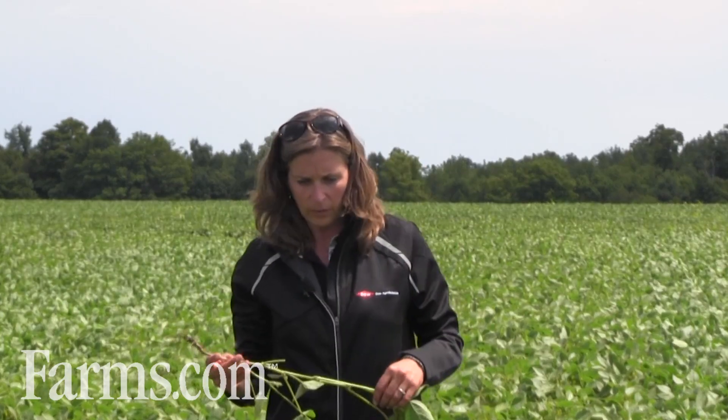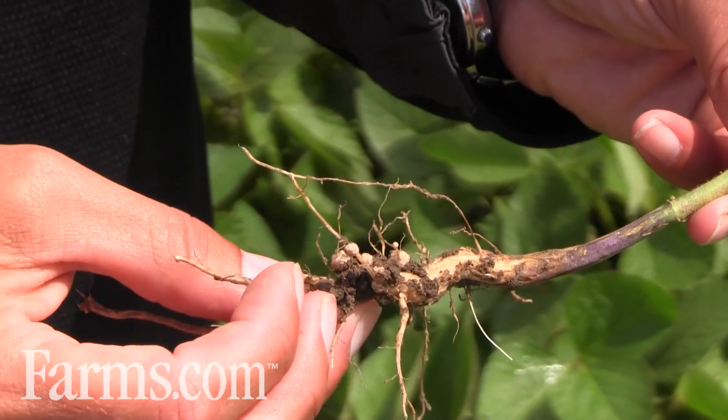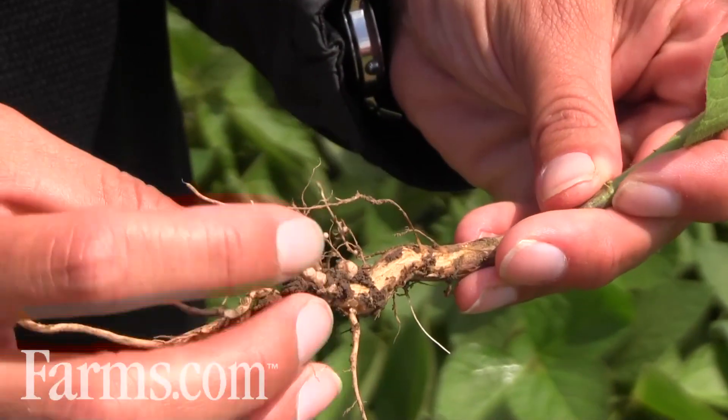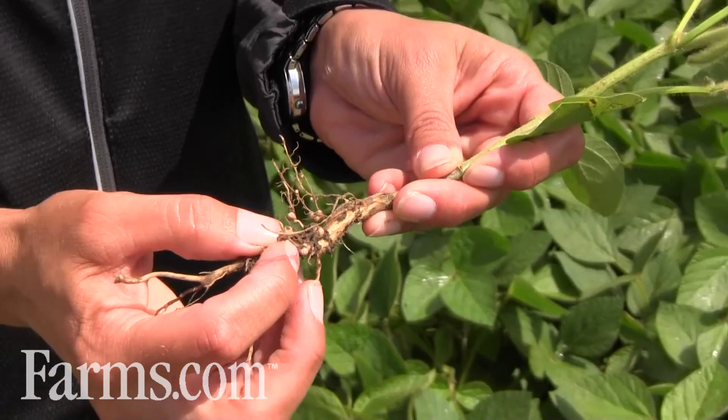We're going to have a look at a soybean plant that has produced some nodules. What you can do when you want to check your nodulation is take a shovel and dig your plant out of the field and knock the dirt off fairly gently. The nodules are just hooked onto the edge of the root — they're these large white structures here.